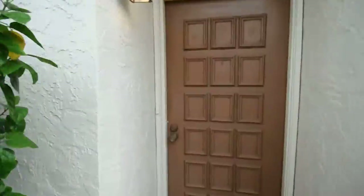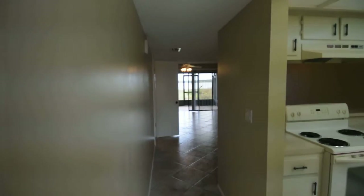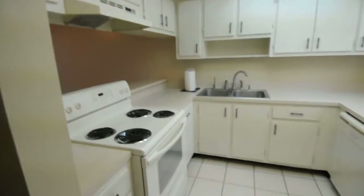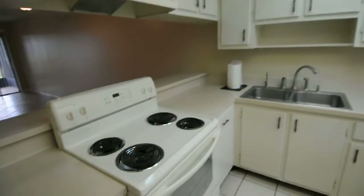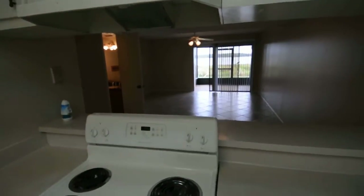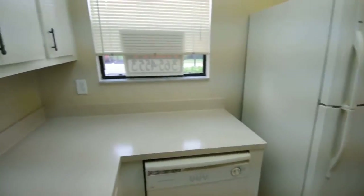I'm going to walk in here and show you what's going on. It is a two-bedroom. Fully tile. This is the kitchen area. Nice lighting on the top. Got a nice view out into the living space. Lots of counter space as well.